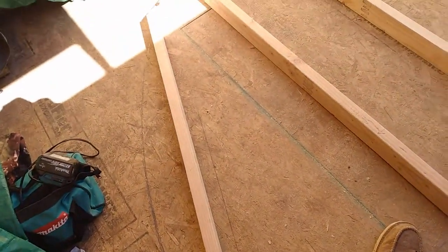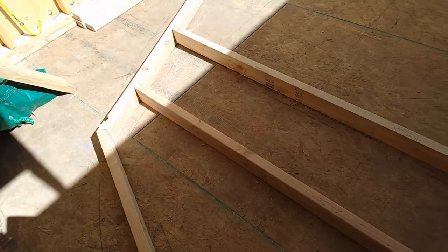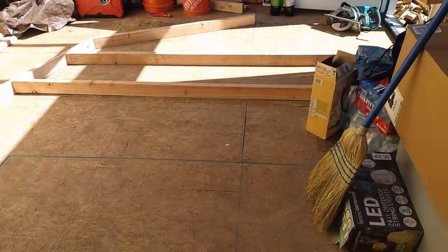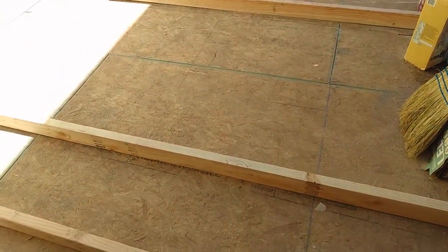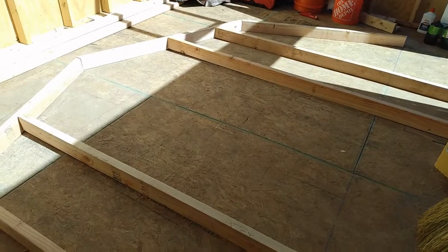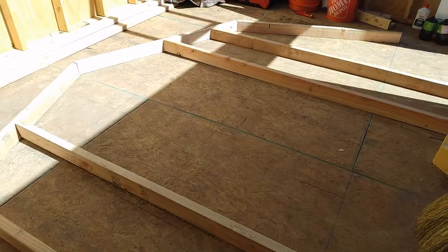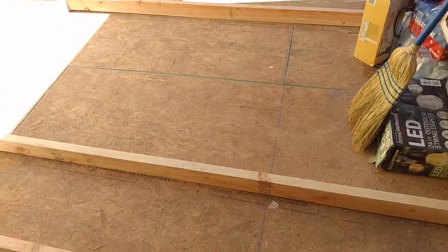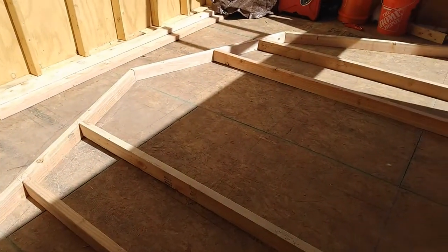Wednesday morning, starting to do the gambrel end. I got my template all drawn out on the floor, studs cut, the angles figured out. I'm gonna put a window in each end and I found them at Home Depot. I'm thinking maybe I should go to Home Depot and make sure they still got those windows before I go framing a hole in here.